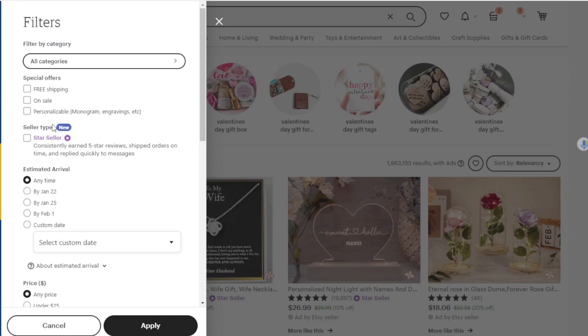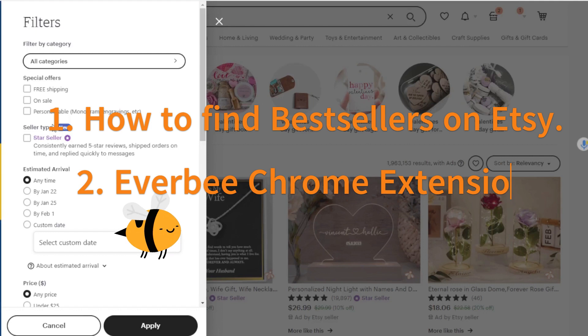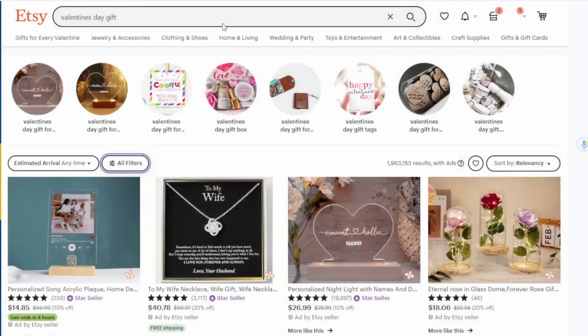So today I'm going to go over how to find bestsellers on Etsy, and I'm also going to show you the EverBe tool — a Chrome extension that I use to do trend research on Etsy. It makes finding bestsellers really easy as well.